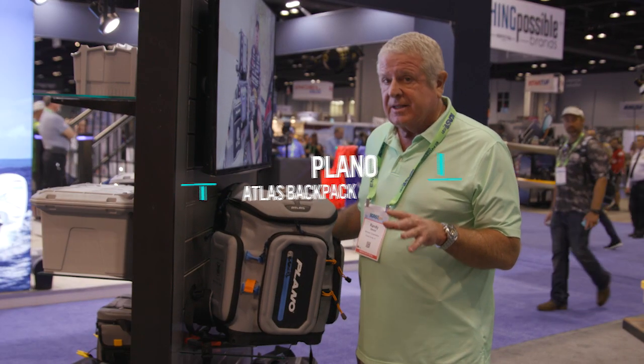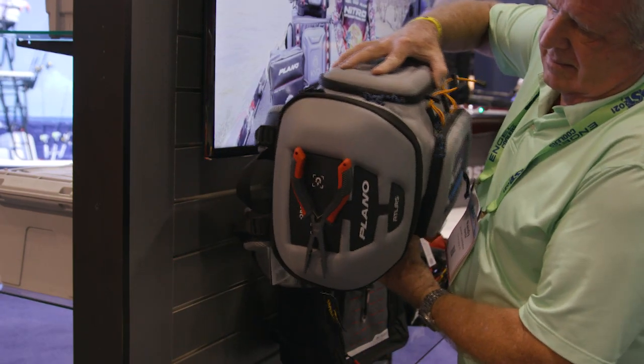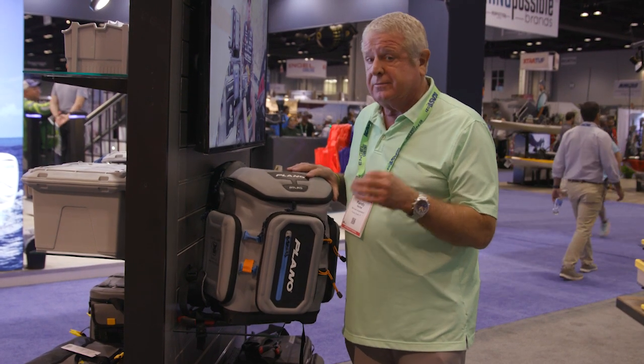This is the Atlas backpack. On the top, you've got a magnetic tool holder, and when you get your tools stuck on there, you're not going to get them off without trying.